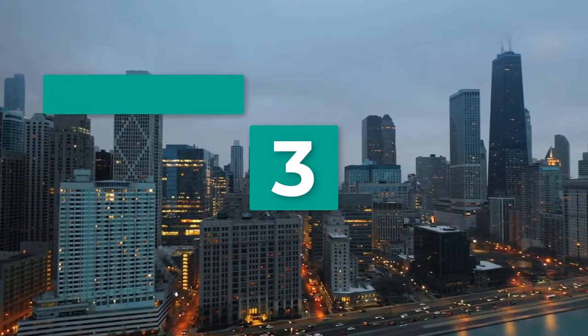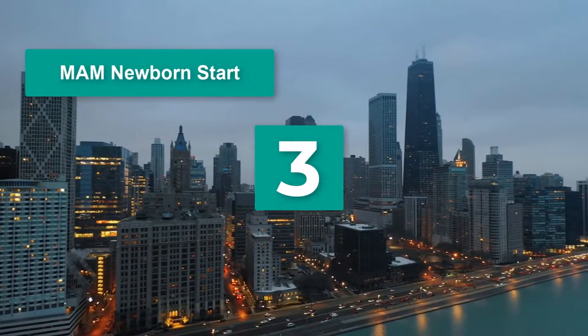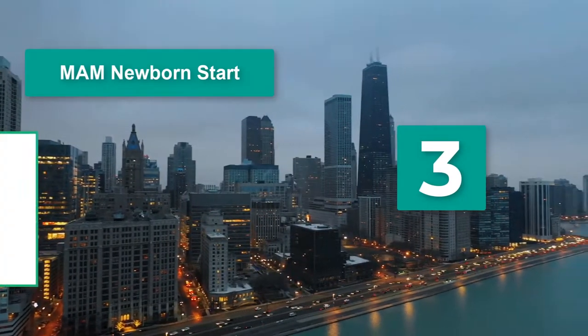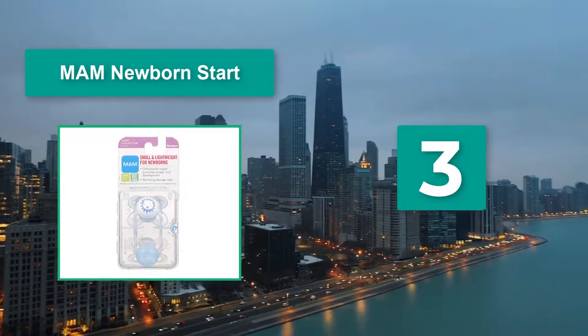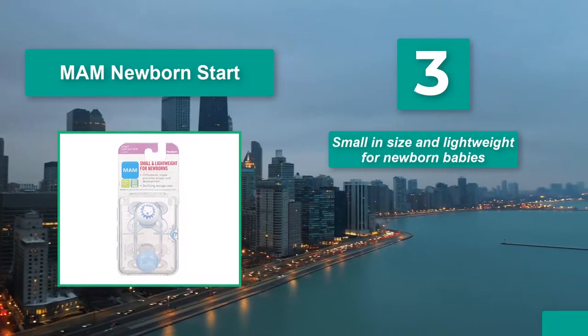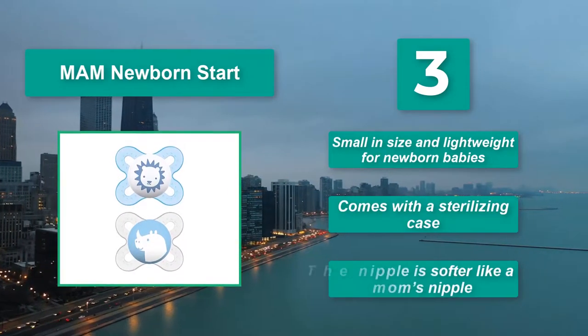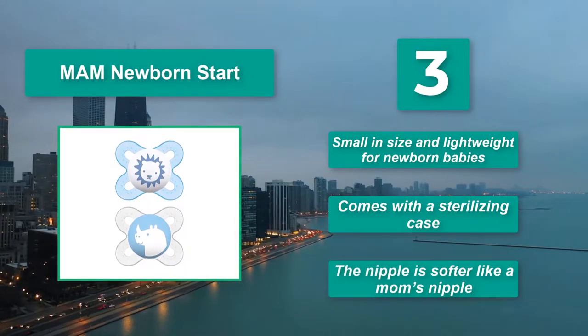Number 3: MAM Newborn Start Airflow. This pacifier also has big air holes in the shield to help ensure your baby can easily suck and breathe at the same time. Main features: small in size and lightweight for newborn babies, comes with a sterilizing case, and the nipple is softer like a mom's nipple.